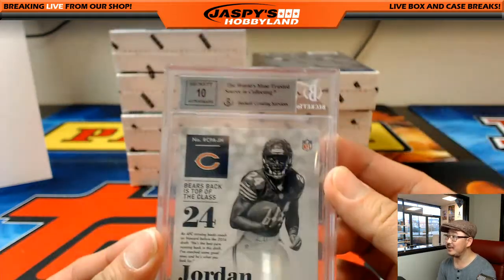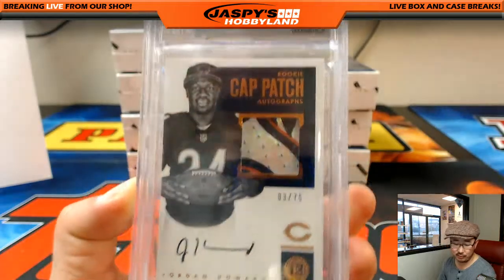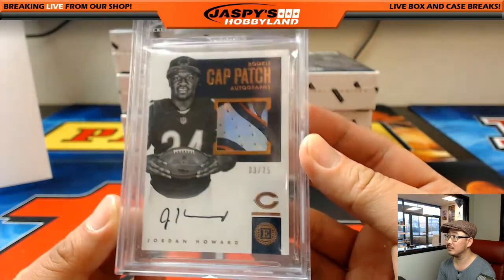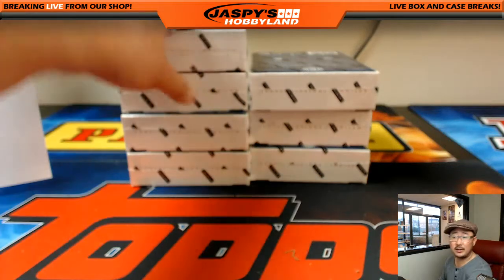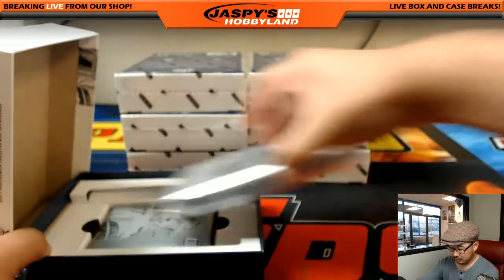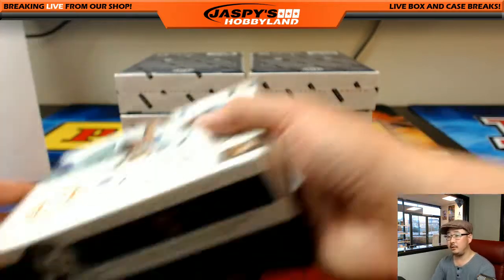Jordan Howard — nice. Rookie Cat Patch Autographs, three out of 75. Nice one for the Bears, Corey Kay. Love the graded cards in this stuff. And Michael G., you may have a buyer already on that Cardell Jones — Brian Barrows in there.